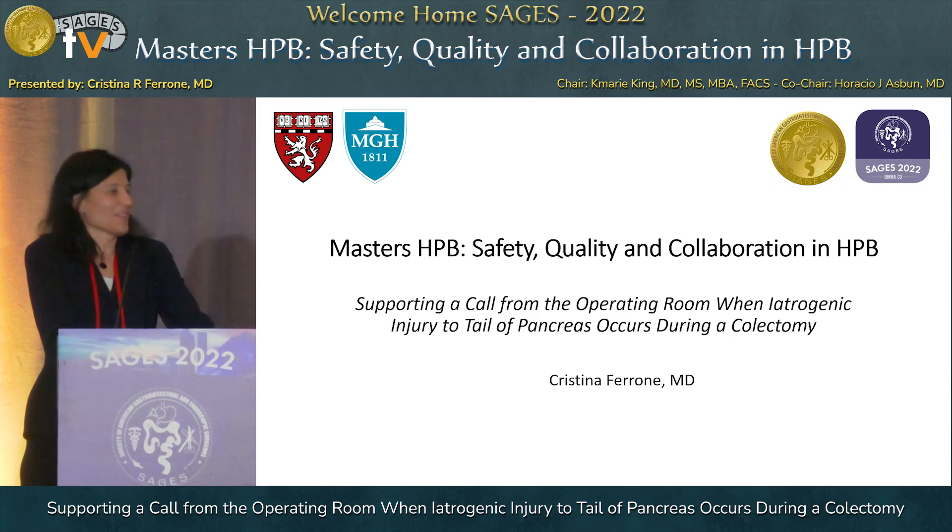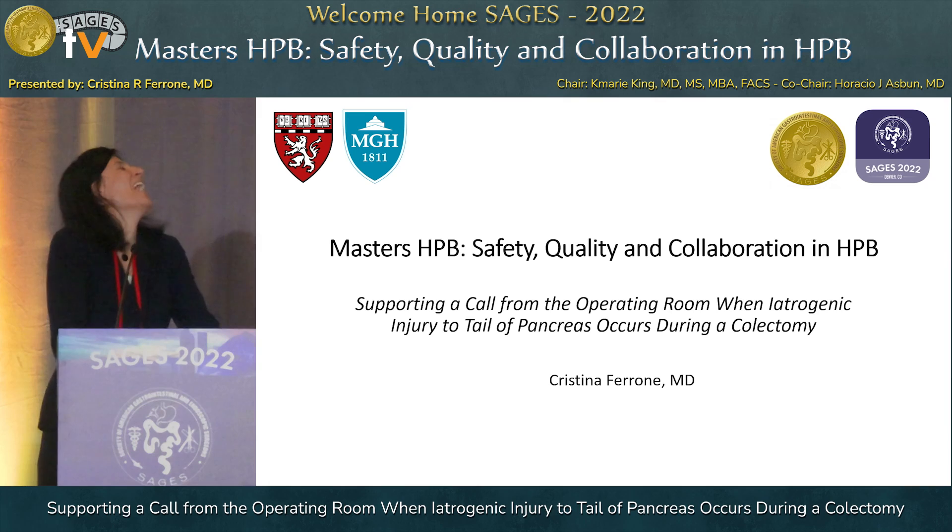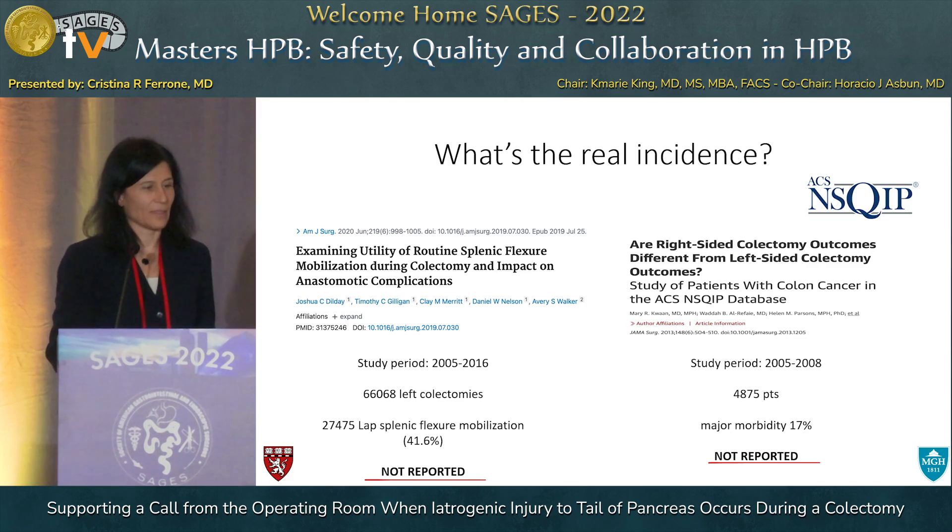That deserves applause for being capable of coming here and standing despite that. I have nothing to disclose.